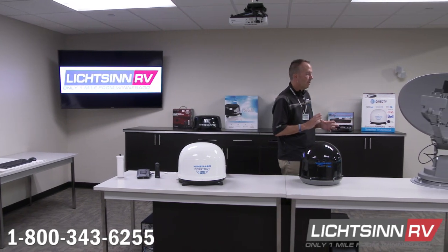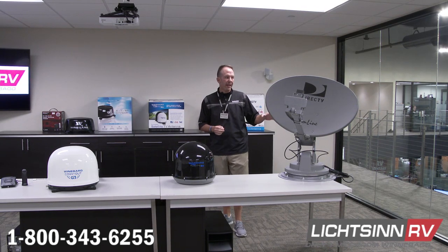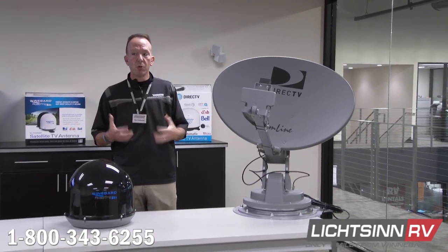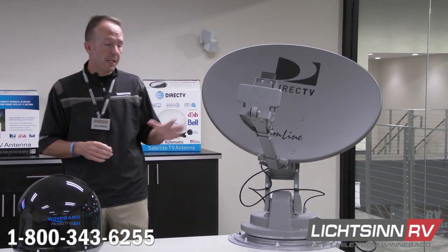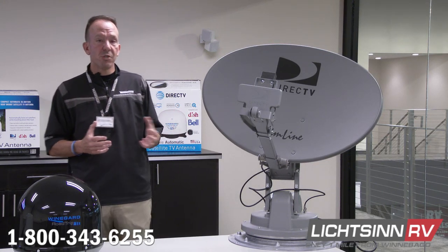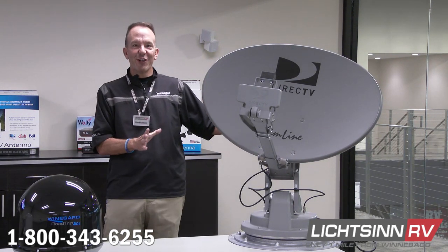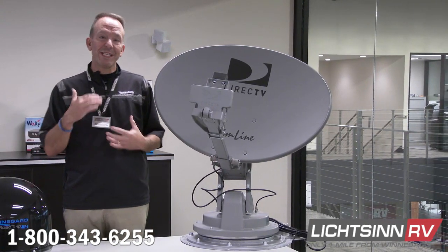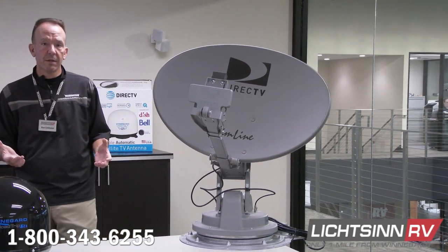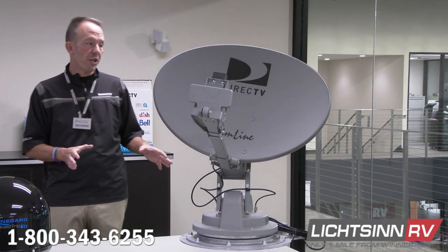Starting with stationary automatic: this is the Winegard Traveler, our most dependable satellite option in the marketplace. It's stationary automatic, usable with DirecTV or Dish Network. It's one of the more expensive options, but the most proven and provides the most seamless experience. It actually stows to only 10 inches height when you're driving, so it's very nimble in terms of clearance.